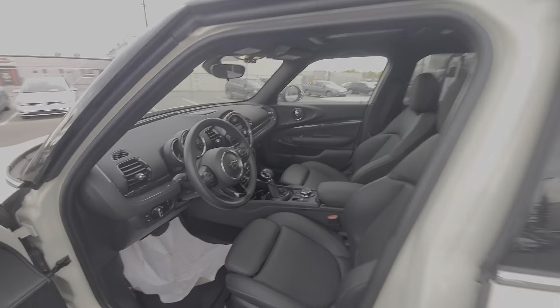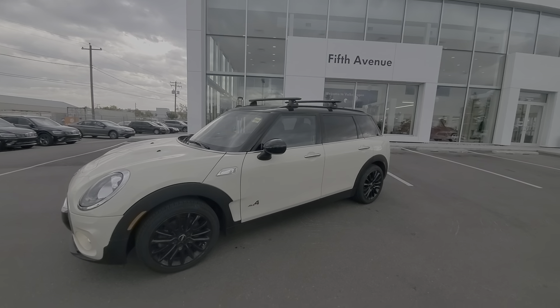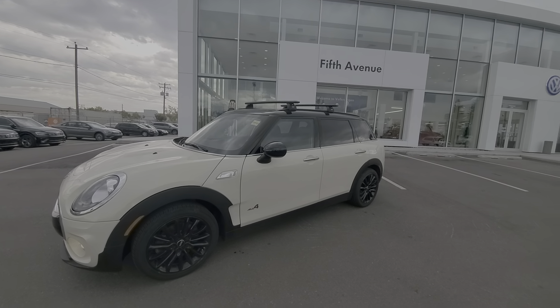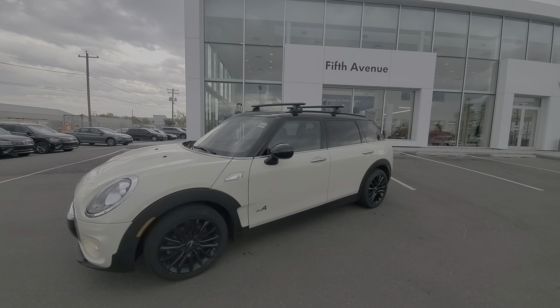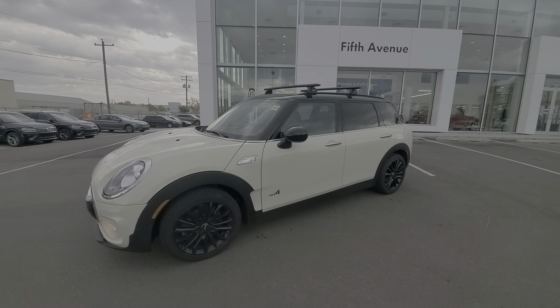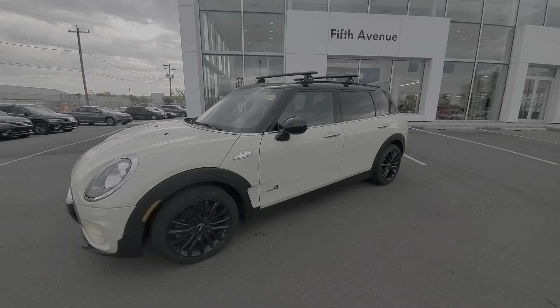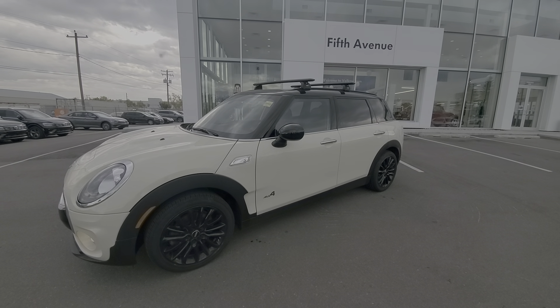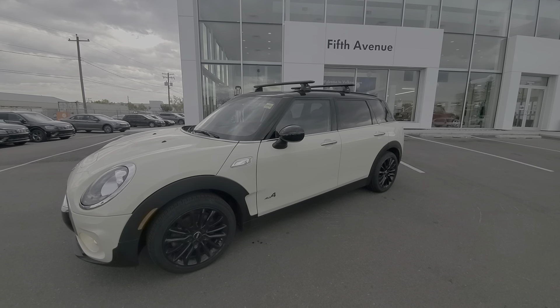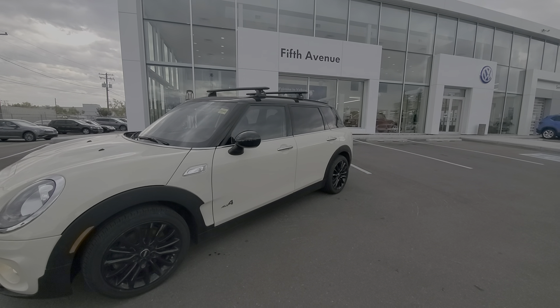There you have it. So that's our quick walk around video and thank you for watching. Once again, this is Jeff from 5th Avenue Volkswagen. If you do have any questions or concerns about this vehicle or simply if you're interested, feel free to give me a call here directly at 403-991-0989 or come visit us at 5th Avenue Volkswagen here in Calgary, Alberta. Thank you and have a great day.